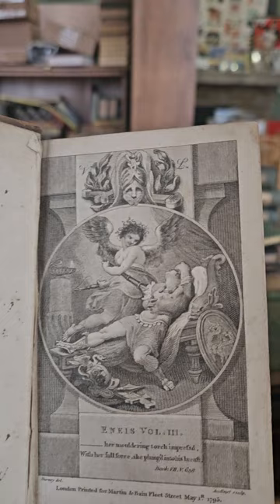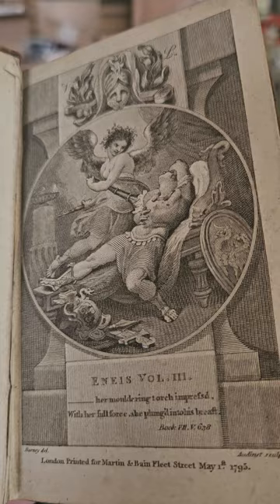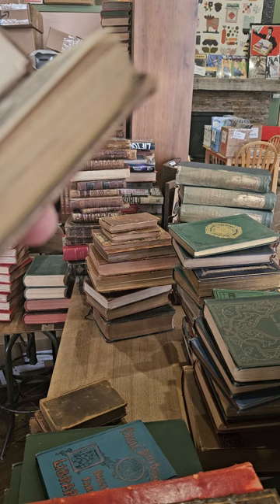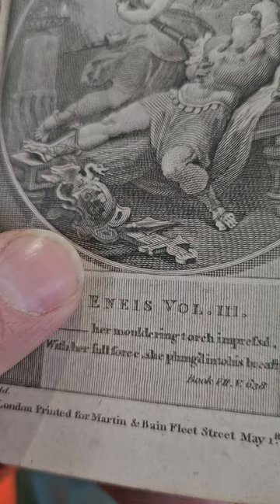What is going on in that frontispiece? Kind of looks like murder — why is an angel holding a torch to his arm? Is she saving him or killing him? 'Her moldering torch, impressed with her full force, she plunged into his breast.' Okay so she plunged her torch into his breast. Check out his helmet there on the floor — pretty cool.